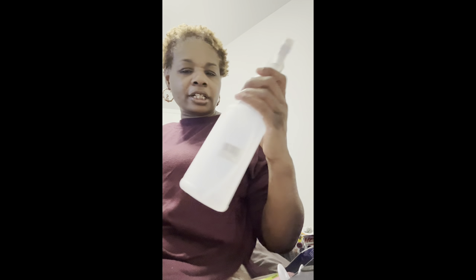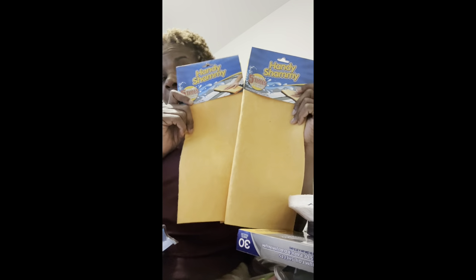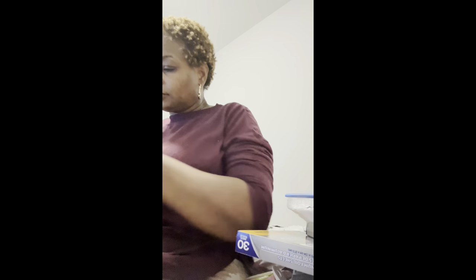From my Dollar Tree I also got another spray bottle for my cleaning stuff, more aluminum foil sheets — I usually get the Reynolds ones but they didn't have any more so I got these — two more packs of paper plates, and some Handy Chamois cloths that hold five times their weight in liquid. They work very well, you can wash and reuse them — every time I see these I pick them up. I also got a pack of forks and a pack of spoons.